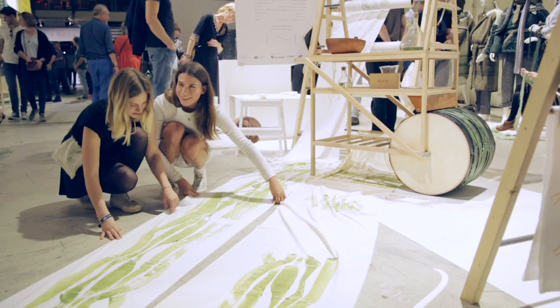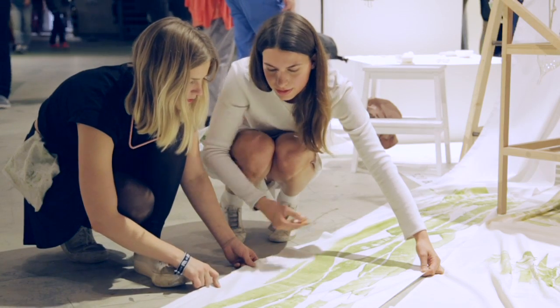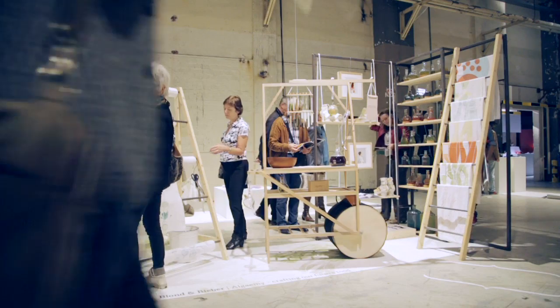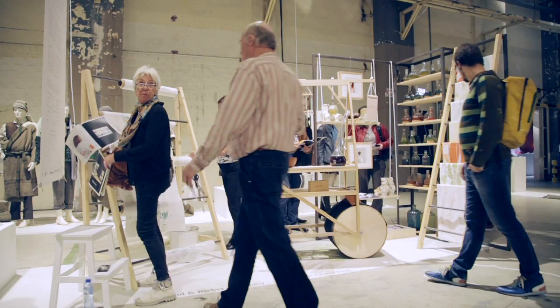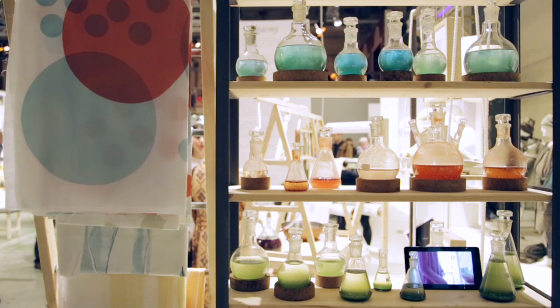My name is Rasa Weber. I'm working together with Eti Johanna Glomp and we are working together under the studio name Blond & Bieber, which is based in Berlin. Our project that we show here at Dutch Design Week is called Algamy and it's about researching microalgae in the creative context of doing textile prints.